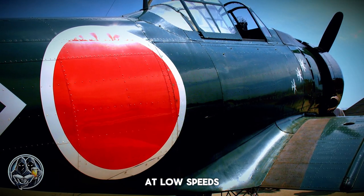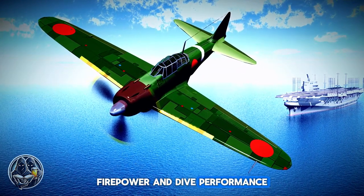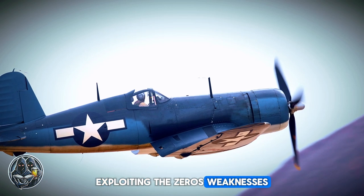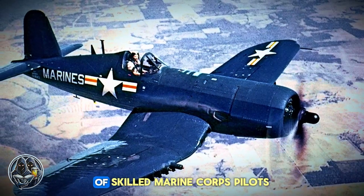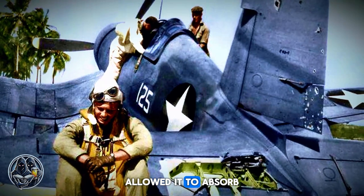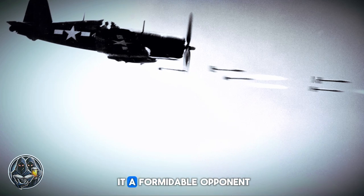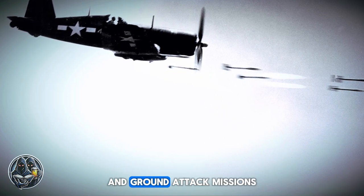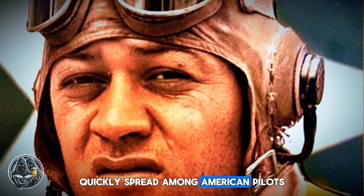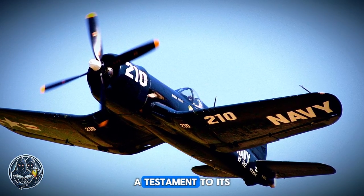While the Zero could outturn the heavier Corsair at low speeds, it struggled to match the Corsair in other aspects. The Corsair held the advantage in speed, firepower, and dive performance, making it a versatile and deadly aircraft. Corsair pilots learned to exploit the Zero's weaknesses, turning the tide of air battles. In the hands of skilled Marine Corps pilots, the Corsair proved to be a deadly adversary, capable of absorbing tremendous punishment and often returning to base despite severe damage. Its powerful engine and heavy armament made it formidable in both air-to-air combat and ground attack missions, earning it the affectionate nickname 'Whistling Death' from the Japanese — a testament to its fearsome presence in the skies.